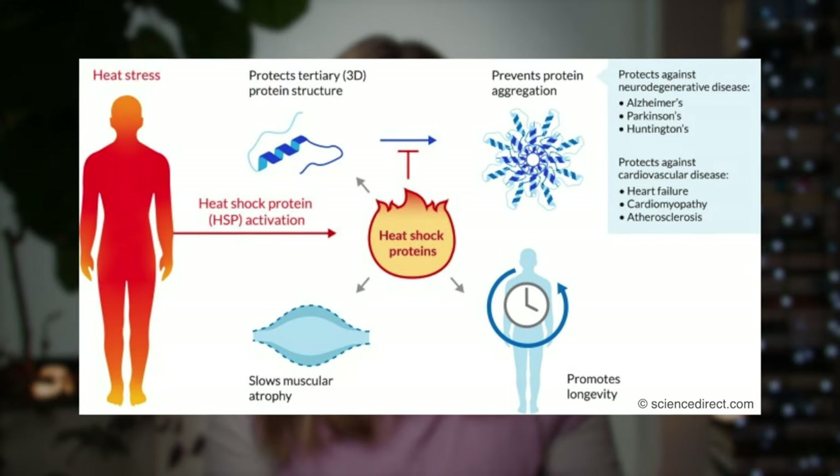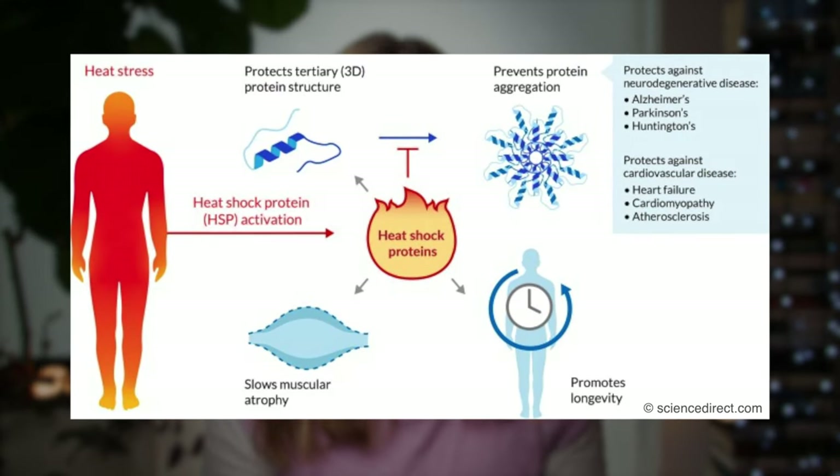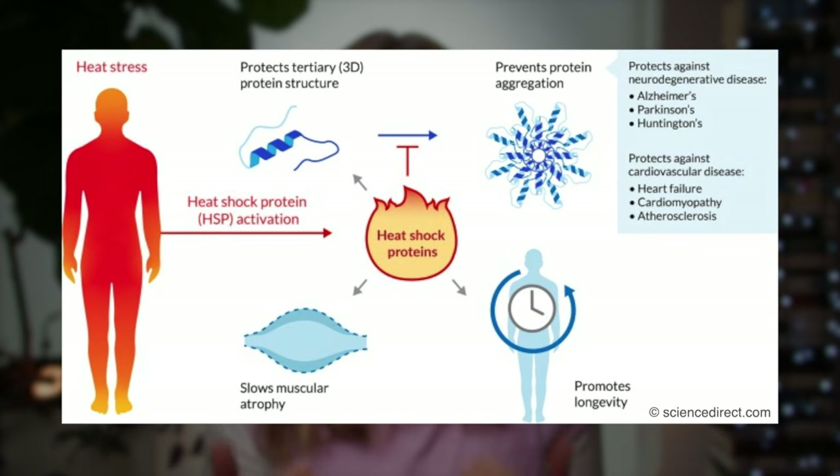When we put our skin under enough stress from a more intense heat — thought to be above around 40 degrees Celsius — we cause it to release some very helpful proteins called heat shock proteins that kickstart a defence mechanism, prompting cells to go into repair mode.